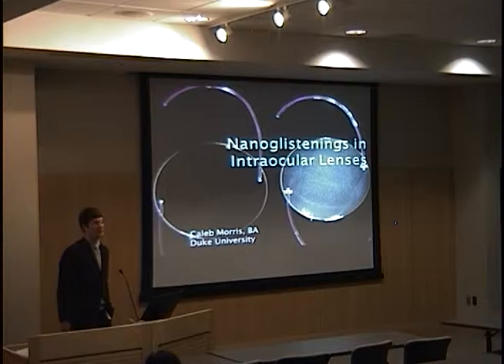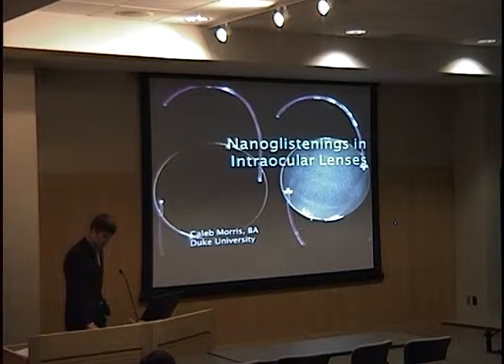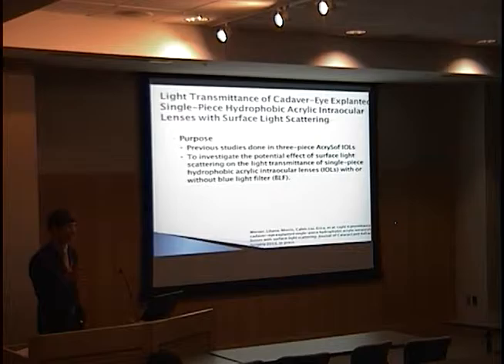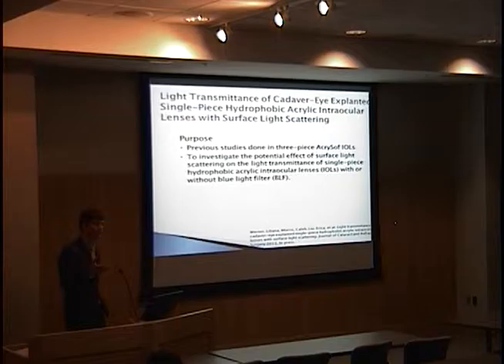I'd like to thank Dr. Werner for that introduction. At this point you know more than I did about nano-glistenings a year ago, so hopefully that will prepare you for this talk. As Dr. Werner mentioned, the initial studies on these lenses had mostly been done on the three-piece Acrysof lens, and not on other lenses. The lenses used more commonly now are the single-piece Acrysof lens. Changes in design and material — including incorporation of a blue light filter — may have changed this presentation. So our question was: are these same nano-glistenings seen in the other Acrysof lenses?